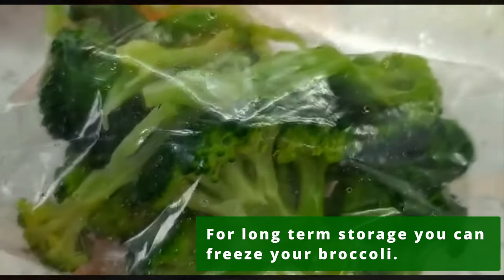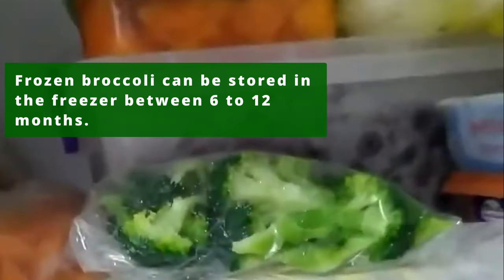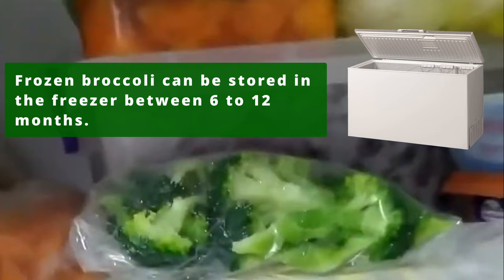For long-term storage, you can freeze your broccoli. Frozen broccoli can be stored in the freezer between 6 to 12 months.